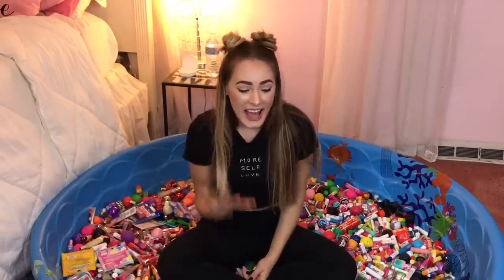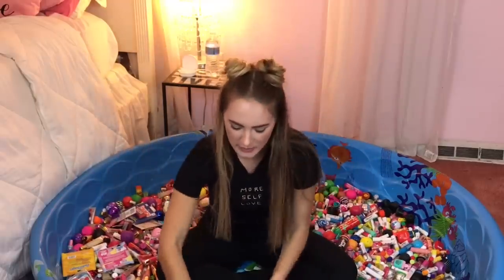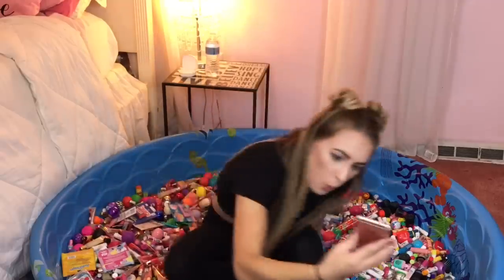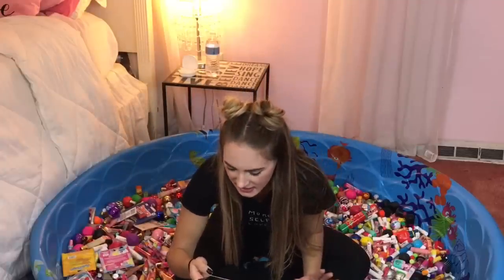For this next challenge, I'm going to see how many orange-flavored lip balms I can find in just one minute. I want you guys to comment below and guess how many you think I'm going to find. I think I'm going to find about five or six — I'm going to go with six. So comment below and let me know. I'm putting on the timer for one minute. Ready, set, go!